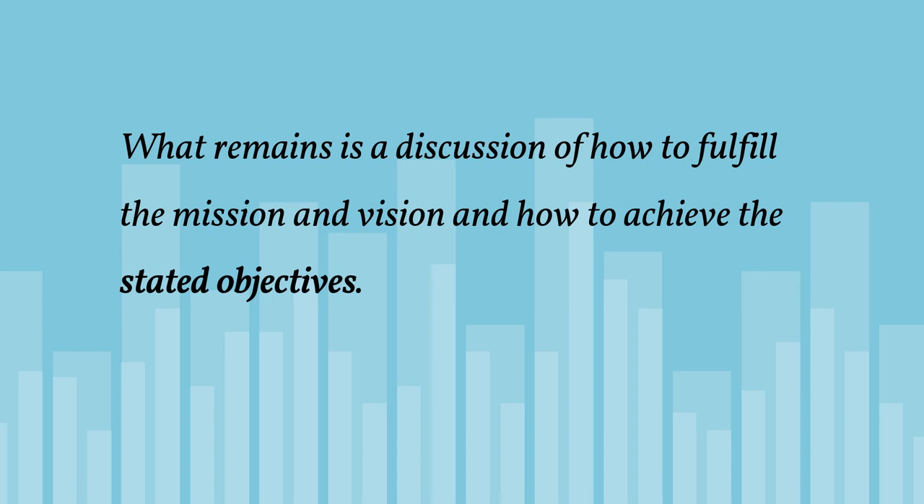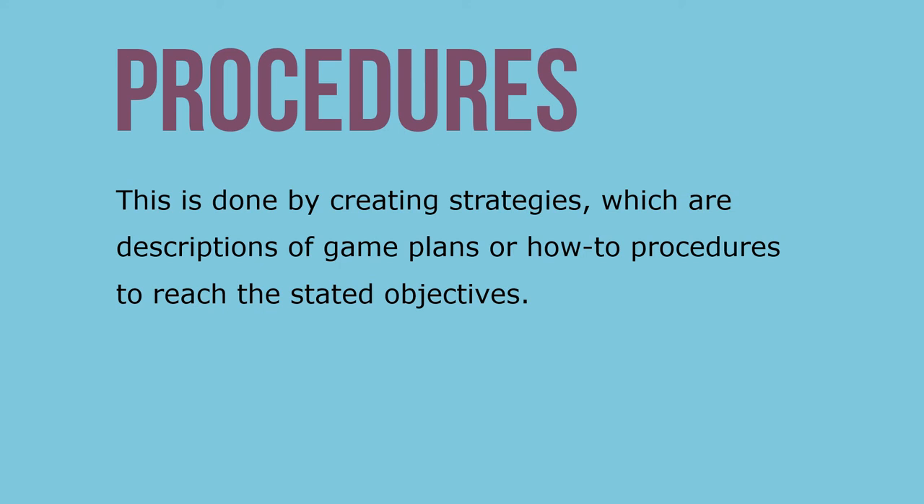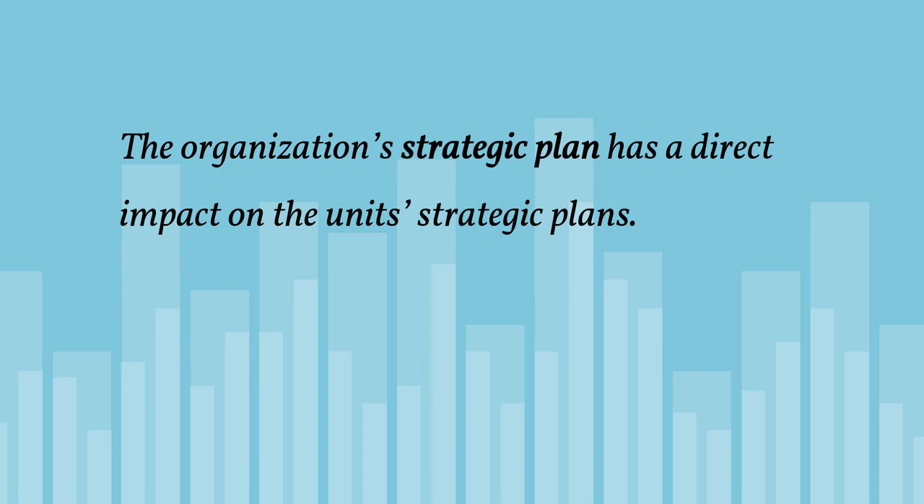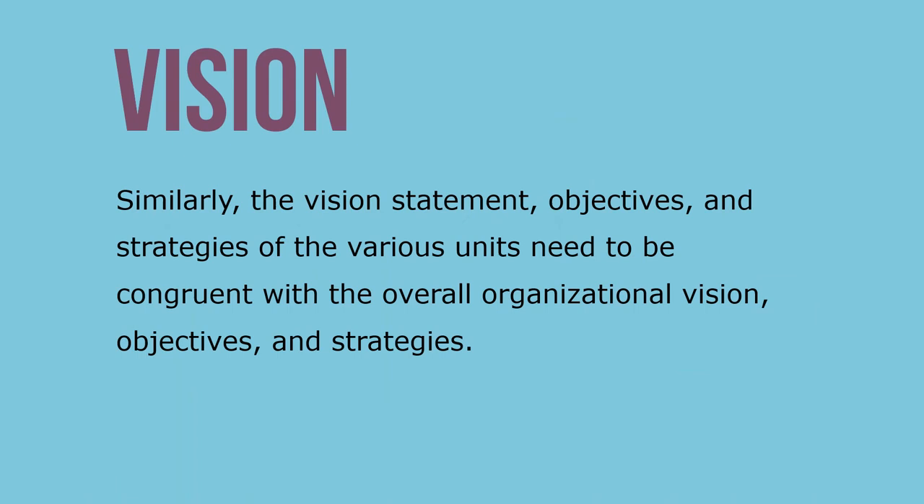At this point we know the organization's mission, its vision, and its objectives. What remains is a discussion of how to fulfill the mission and vision and achieve the stated objectives. This is done by creating strategies — descriptions of game plans or how-to procedures to reach stated objectives. The strategies could address issues of growth, survival, turnaround, stability, innovation, talent acquisition, and leadership, among many others. The organization's strategic plan has a direct impact on the unit's strategic plans, and the vision, objectives, and strategies of the various units need to be congruent with the overall organization's vision, objectives, and strategy.